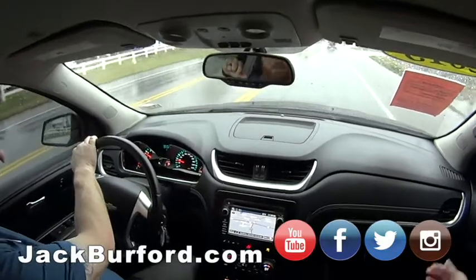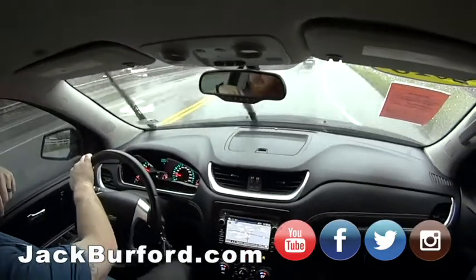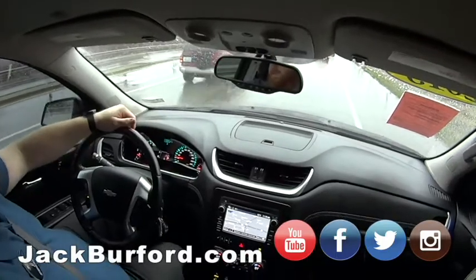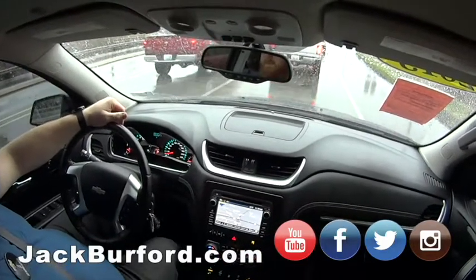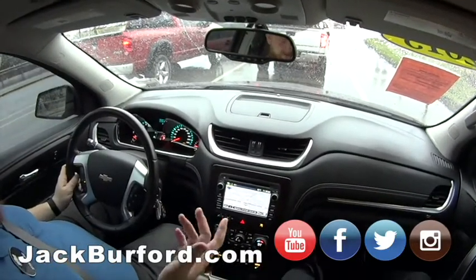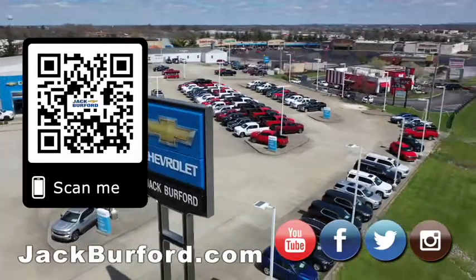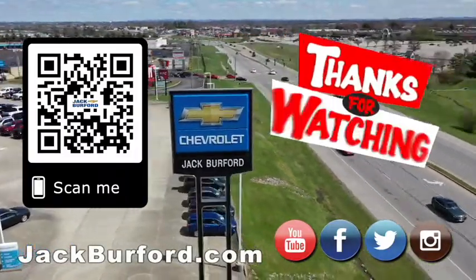Just check it out and come in — I'll go get you from the parking lot with an umbrella. I don't even use umbrellas for myself. All right, thanks JJ! Make sure to visit us at jackbirdford.com and subscribe to our YouTube channel.